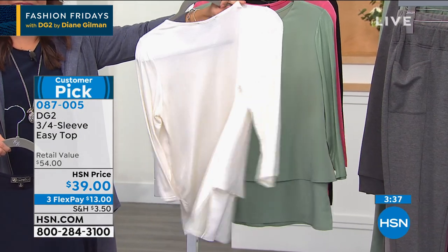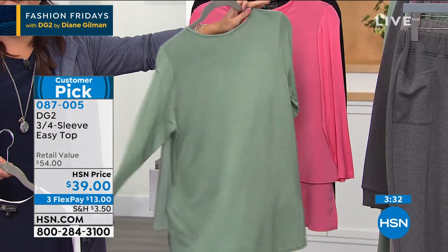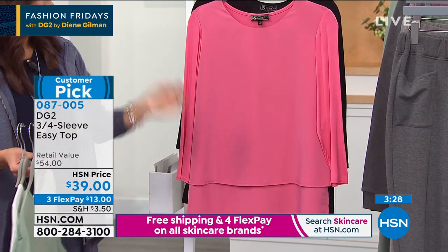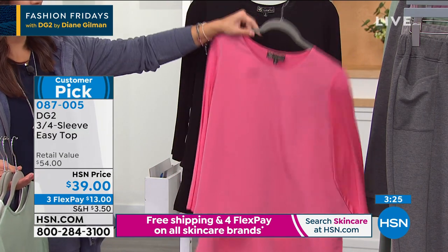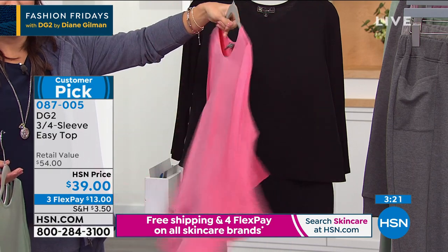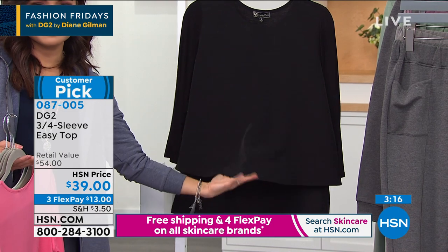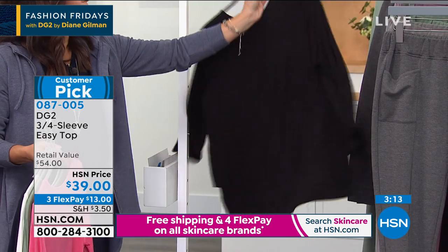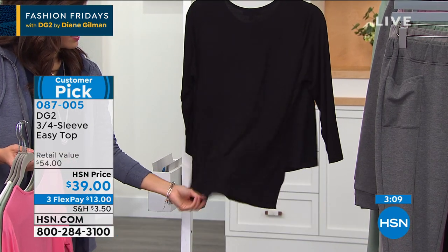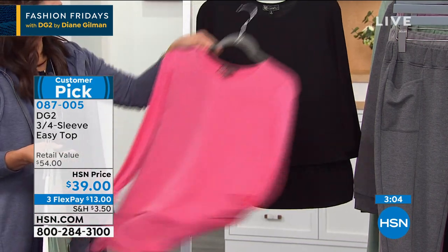Diane: I was shocked by how beautiful the jogger pants looked on. Whoever mixes comfort with this kind of tailoring — talk about comfort. We could have called this a double comfort top because that double layer in the front is a woven crepe de chine, and that beautiful 92% rayon. Rayon is going to be a big story tonight — 8% spandex.